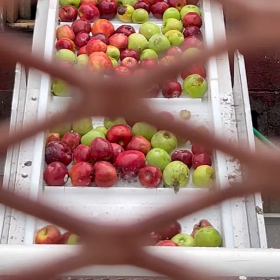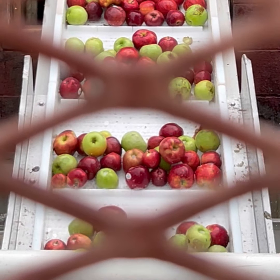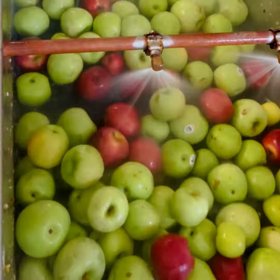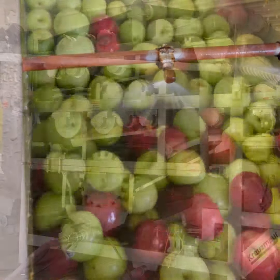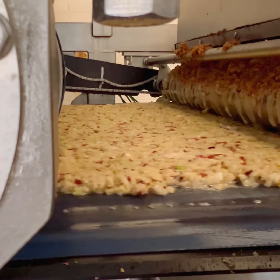Now, we receive and press truckloads of apples every day throughout the fall season. Once we receive the apples, it's time for them to be processed into apple cider. This process starts with the apples being cleaned and prepared to be crushed and pulverized. Once that happens, the wet apple mash is pumped to a belt press, where the juice from the apples is squeezed from the mash through the belts, which is the creation of the apple cider.